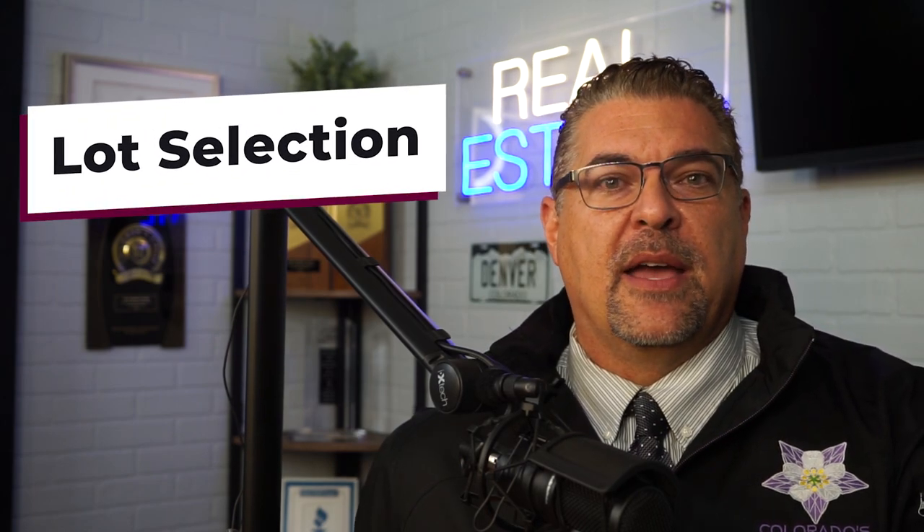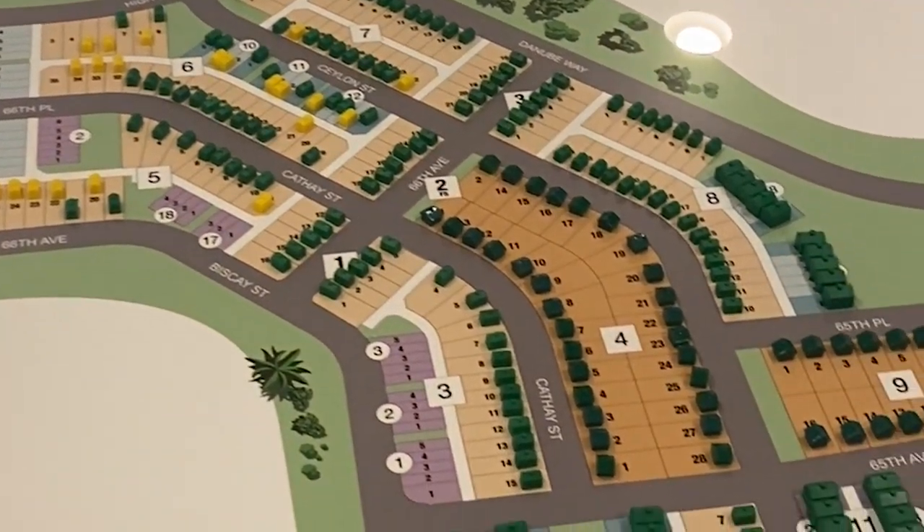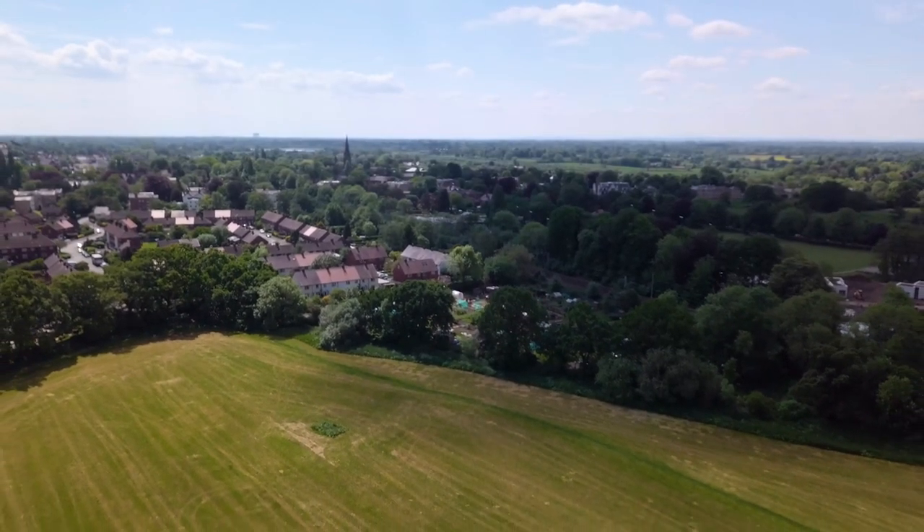The fifth and final category is lot selection, which can vary wildly depending on the square footage of the lot, its placement, and the subdivision. Lots backing to a busy street are less desirable and less expensive, while premium lots — such as a west-facing mountain view lot in Denver — command a significant premium. Lots backing to open space or a greenbelt also cost more. Lot selection also determines whether you get a standard below-ground basement, a garden-level basement with windows above grade, or a walkout basement, with sloped lots required for the latter two and always priced at a premium.